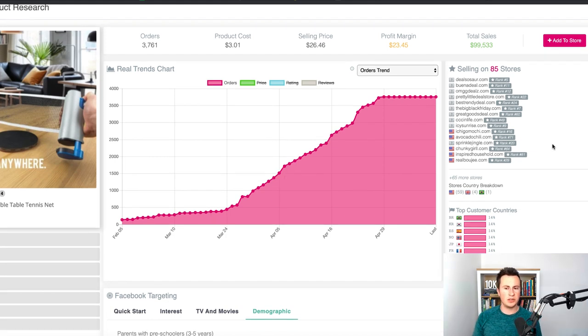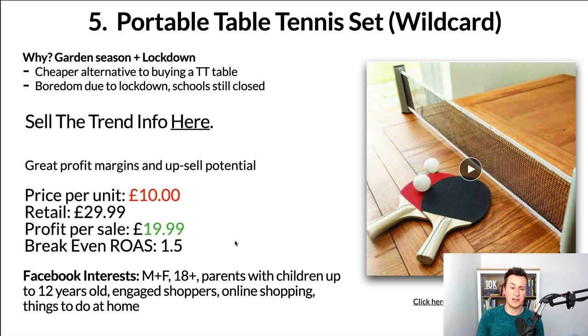Don't be put off by how many stores are currently selling this product. If we look at the stores by country breakdown, the majority are in the US — and in my opinion the US is the most competitive market and therefore the hardest to break into. There are plenty of other countries where you can find more than enough success.